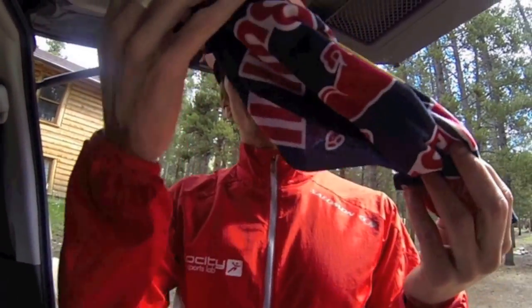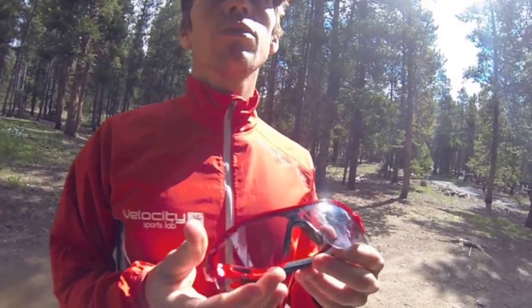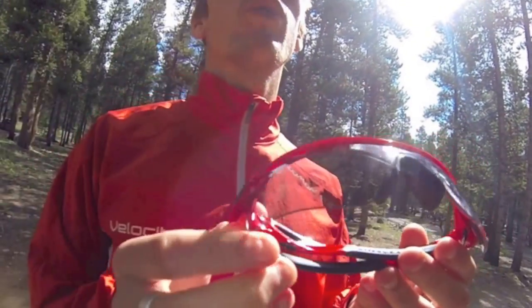A buff, which definitely comes in handy on race day. A visor, which I use to protect me from the sun and stop me from looking too old. The Oakley Radar Locks with transition lenses, which are ideal for running in the sun — and then when you're running in the forest, they adjust according to the light.